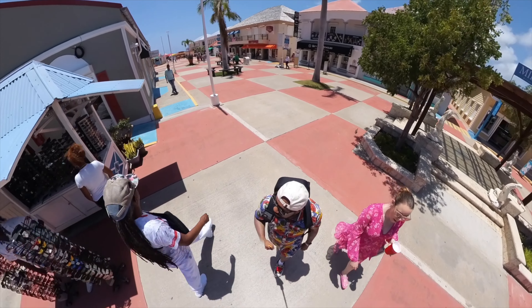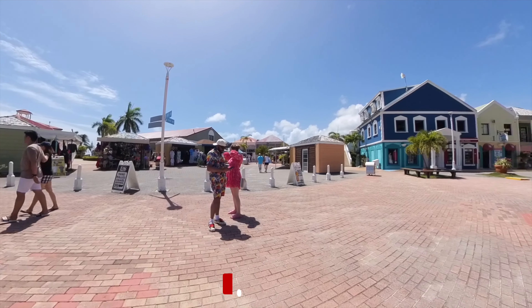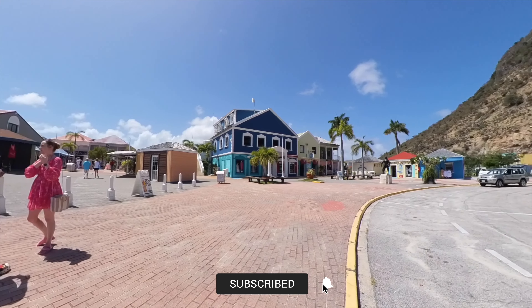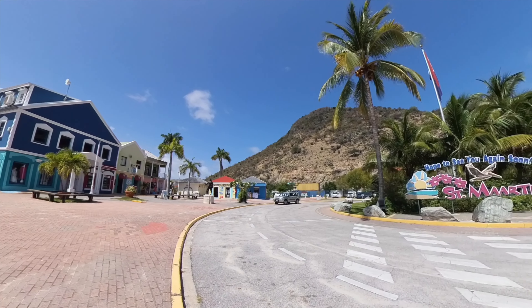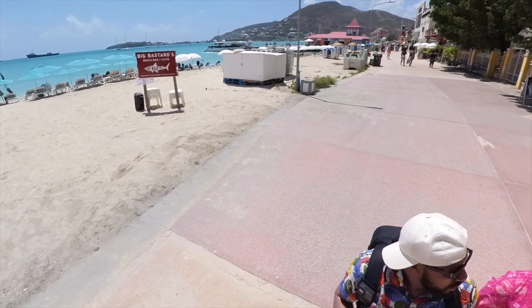Please take a moment to like and subscribe to our channel for more videos of all of our travel adventures — your support means the world to us. We arrived at the Great Bay Beach area and were blown away by how nice this beach was.